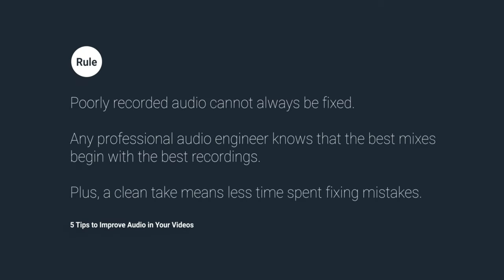We must understand that poorly recorded audio can be distracting and may negatively impact the viewer's perception of your video. When you are preparing to shoot a video, keep these rules in mind. Poorly recorded audio cannot always be fixed. Any professional audio engineer knows that the best mixes begin with the best recordings. Plus, a clean take means less time spent fixing mistakes. On YouTube, you'll find people who claim they hold the key to fixing audio issues, but these issues can be easily avoided by following a few simple steps. Here are five tips to improve your audio quality.